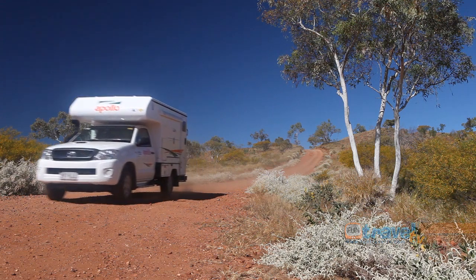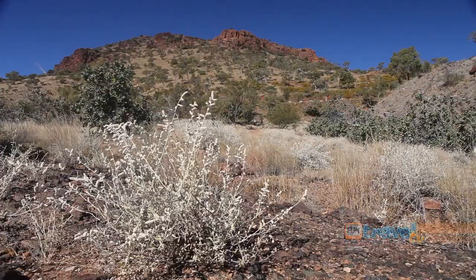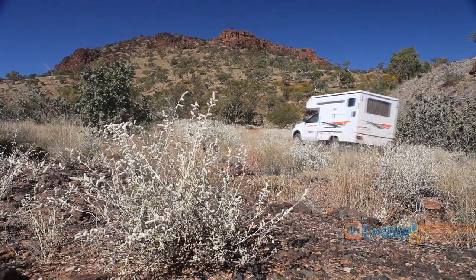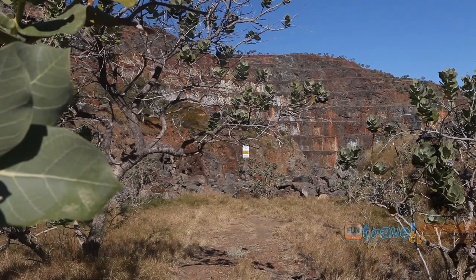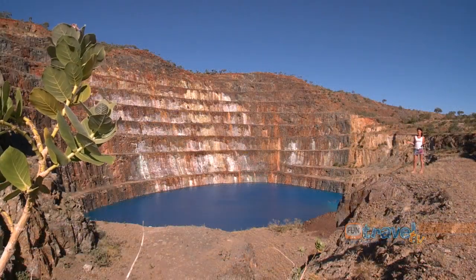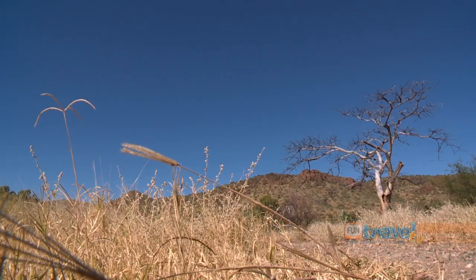As we continued west to Mount Isa, we stopped off to gaze at the azure blue waters of the Mary Kathleen mine site. This mine is no longer in operation — it's between Cloncurry and Mount Isa, and it is preferable to have a four-wheel drive to get up here.